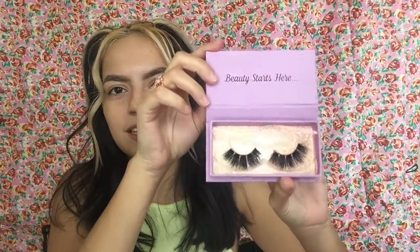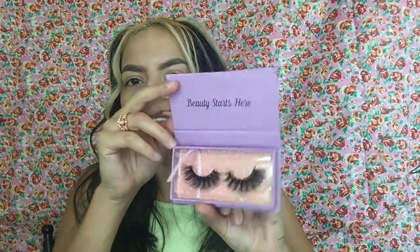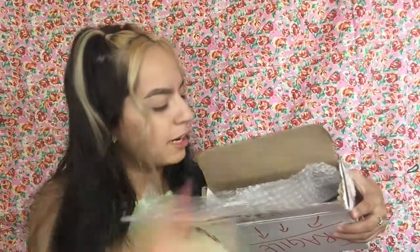Look at this — I probably opened this super wrong, it just wouldn't come out. Look at these lashes! I'm not sure what the lashes look like yet, but here's the little package. This might be Aurora — yeah, it says right here. Look at these lashes, and then I have another pair of lashes in the style Luna. Look at all this bubble wrap! And this is Laura — her name's Laura on the back.